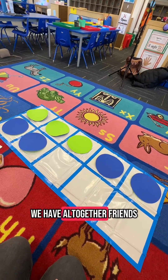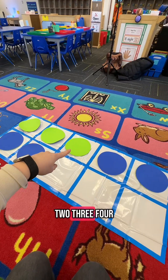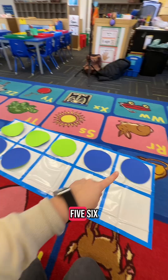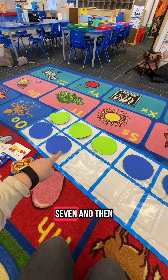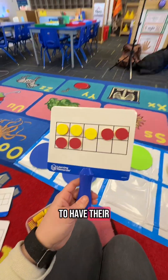How many snack items do we have all together, friends? Let's count. One, two, three, four, five, six, seven. And then we're going to do a similar problem like that and everybody's going to have their own magnetic board.